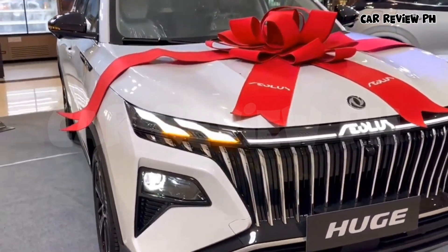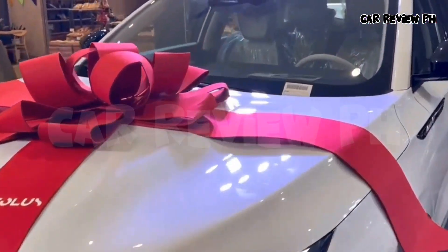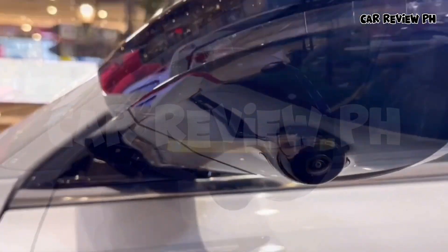The high-end hybrid — Huge is here. The front grille is designed like a breeze and flashing headlights like shooting stars. Driving Haoji, take you to the poem and the distance. The high-end hybrid, Huge is here.